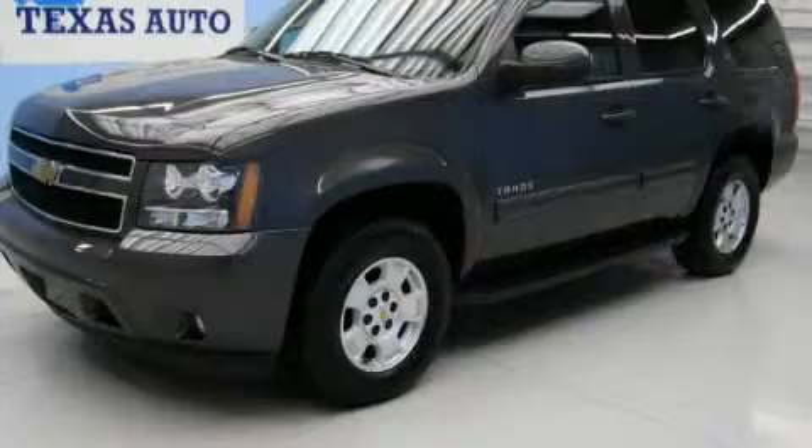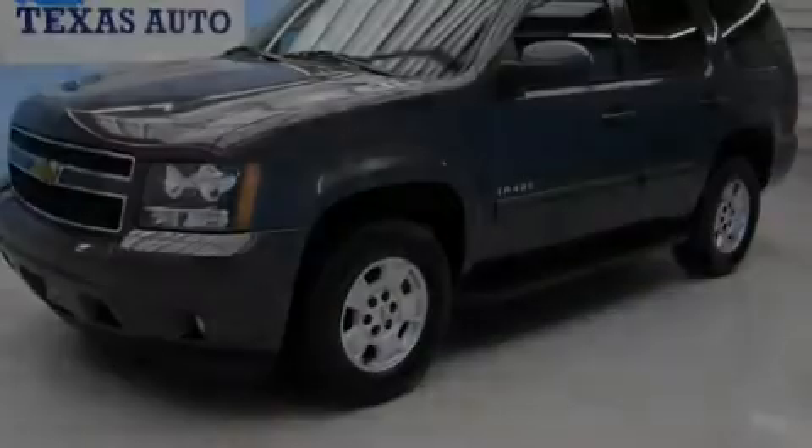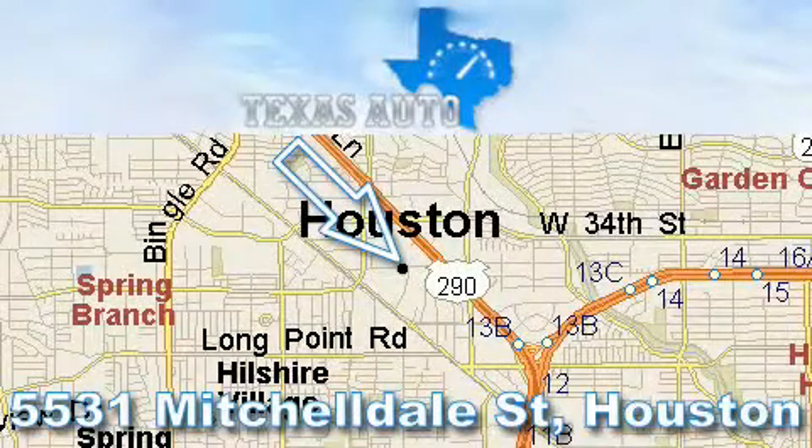This automobile won't last long at this price — call and arrange a test drive now. Thanks for your interest in another great Texas Auto vehicle.